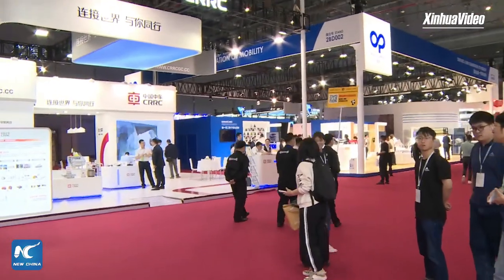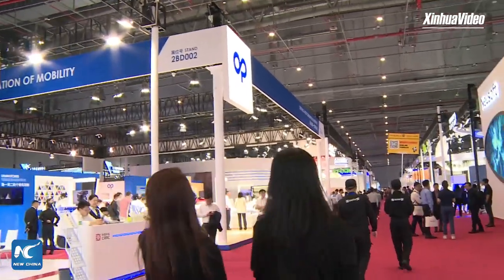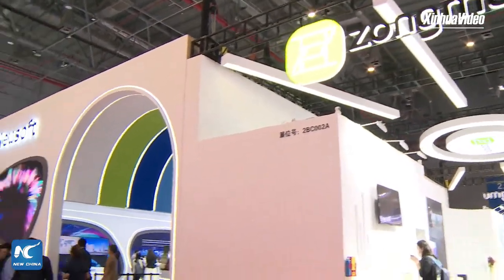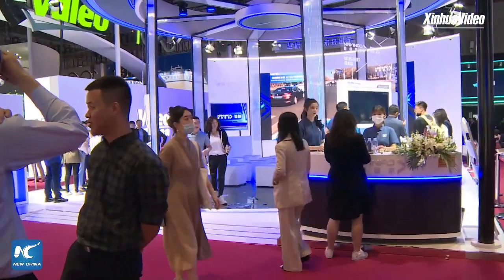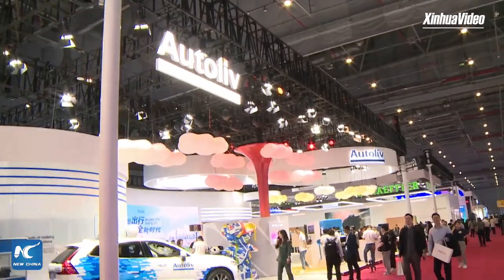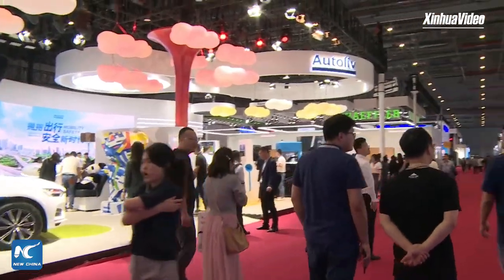The Auto Shanghai 2023 is the first A-class international auto show held in China since the country optimized its COVID-19 response. Auto Shanghai is held every two years, and this year marks the 20th edition. It covers entire vehicles, automotive supply chain, and automotive technology enterprises. The automotive technology and supply chain exhibition area covers 30,000 square meters occupying a total of three exhibition halls with new technology and new products.